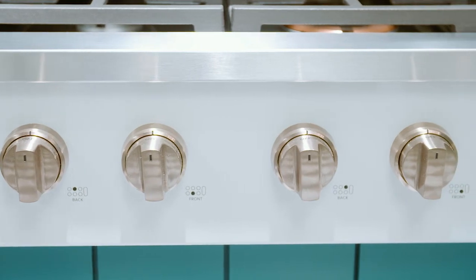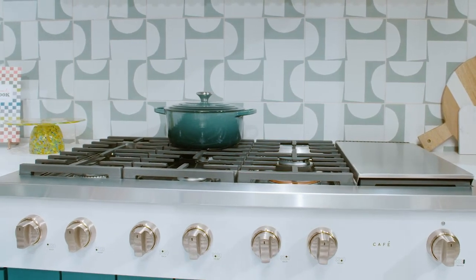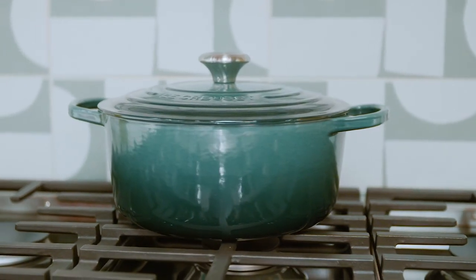Cafe appliances are the ideal partner for our enameled cast iron cookware because not only are they beautiful, but they also deliver outstanding performance that is only matched by our Le Creuset cookware.